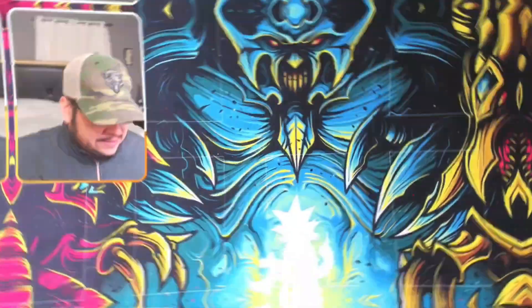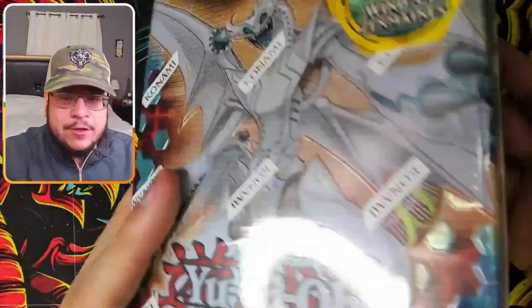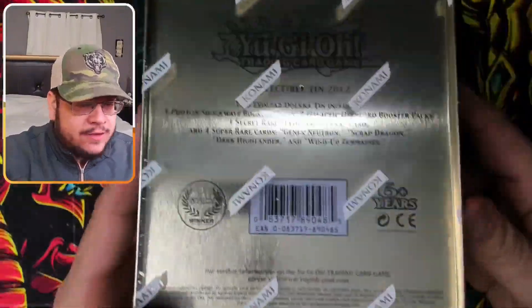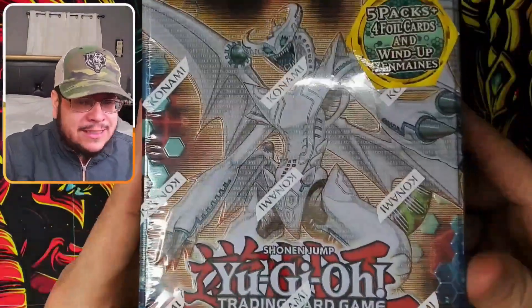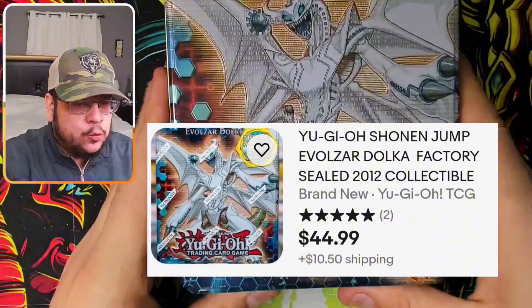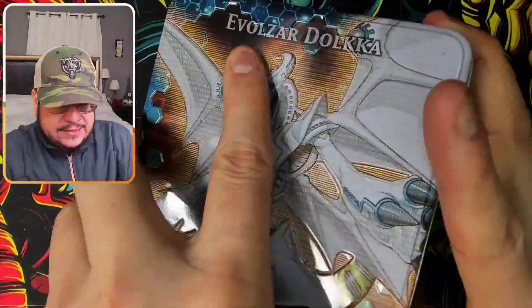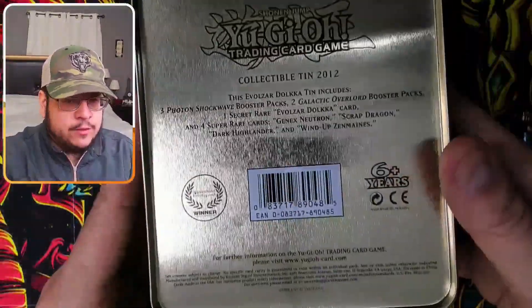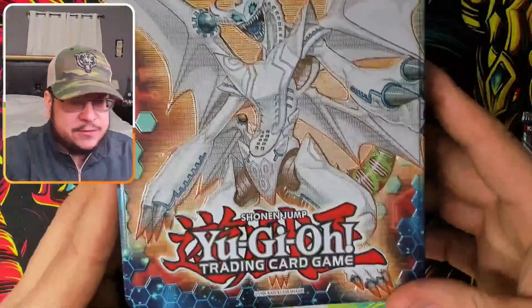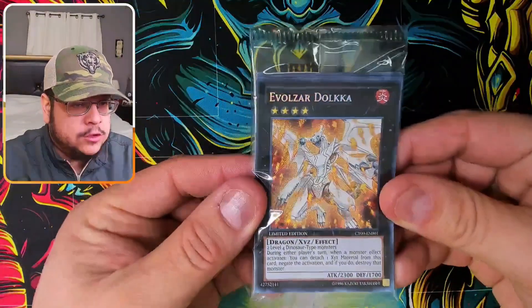The second tin is the Evolzar Dolka tin, also from 2012 with similar booster packs except for the promo cards. Also running for around $40-50 on eBay. This tin is also beautiful — you could use it as a display anywhere.